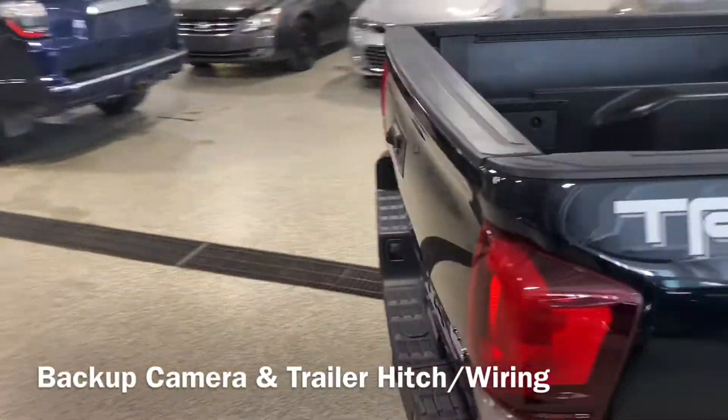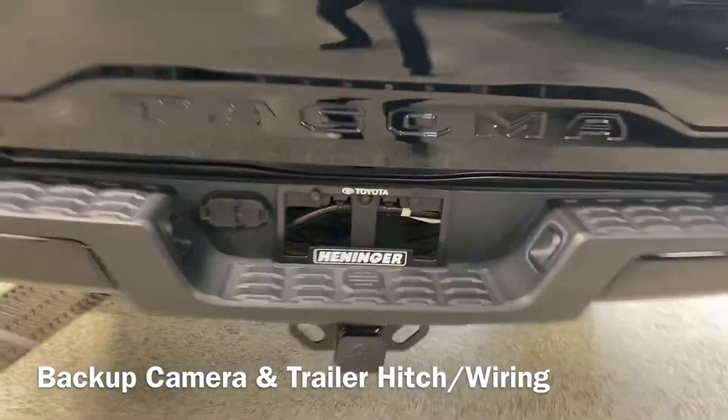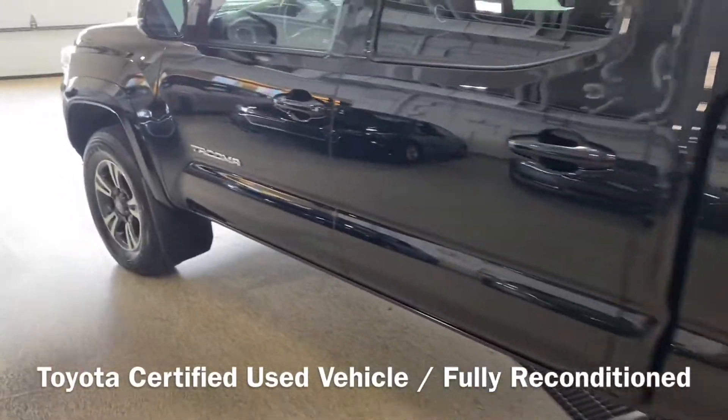So this guy here is really nicely optioned out. We've got our backup camera as well, tow package, tons of tread left, and the body's in great shape.